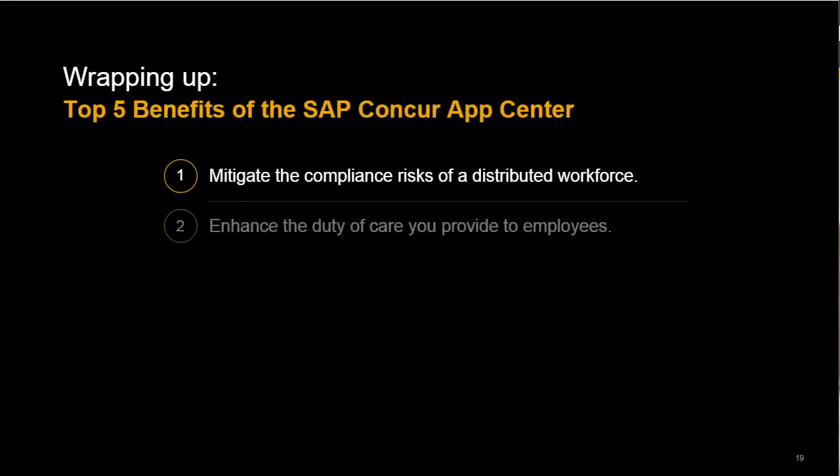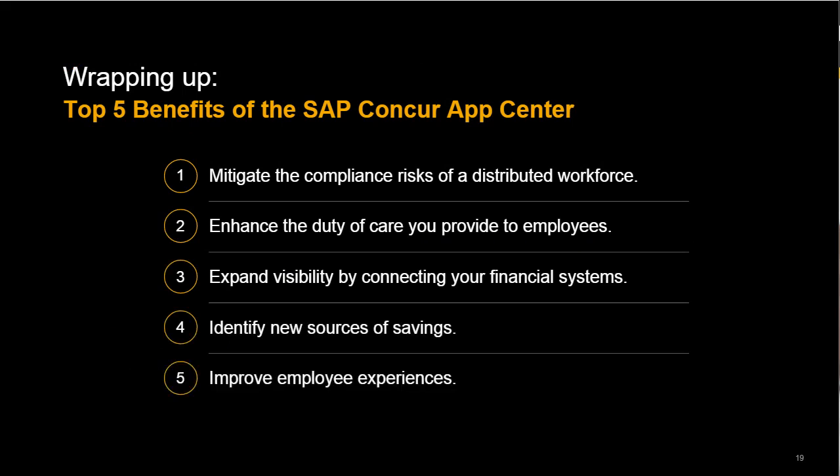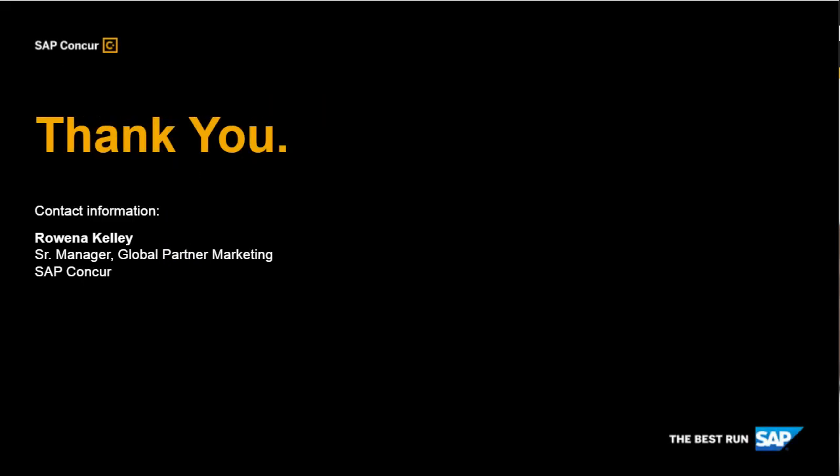As we wrap up, remember these five simple tips have come from hundreds of customer conversations. They're easy additions that can help your program stay strong and help you effectively manage travel and spending while keeping employees satisfied and supported. Thanks for joining me today on a journey through the SAP Concur App Center. If you'd like to check out additional resources available within the Timely Topics Education Series, you can click through the link found in the resources widget. And as a final reminder, please be sure to complete the survey before you go. Thanks so much for joining us.